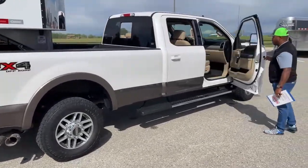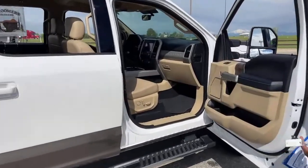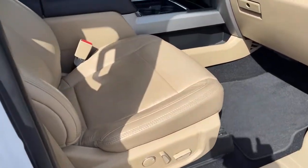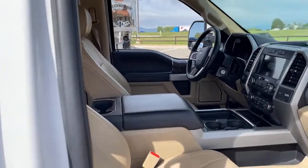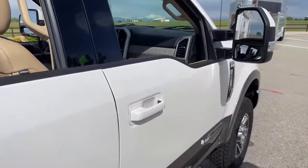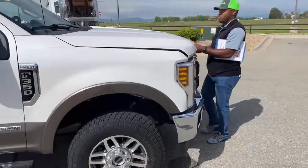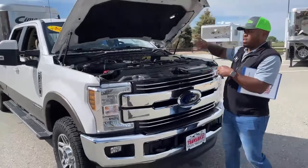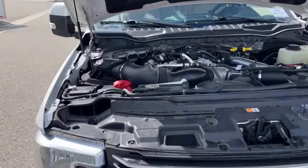Looking at the passenger seat, it's all electric — we have electric seats on both front seats, and they both come heated and cooled. There's nice front storage as well. The tow mirrors are on both sides. Just for those tuning in: this is a 2019 Ford F-350, with just under 47,000 miles. The previous owner took very good care of this truck.